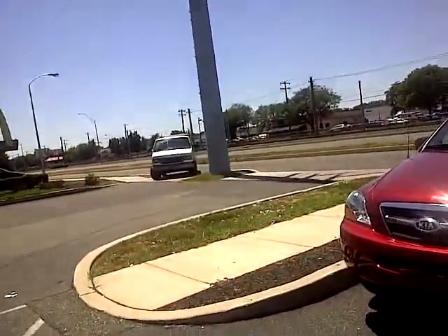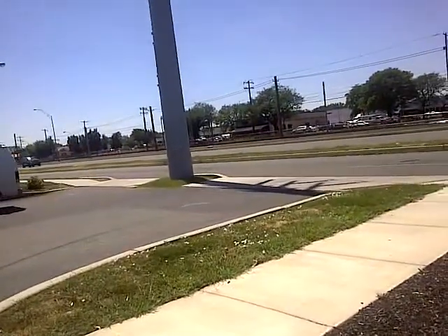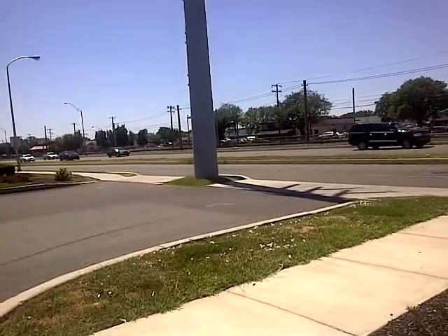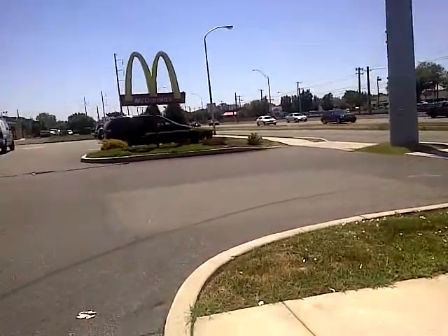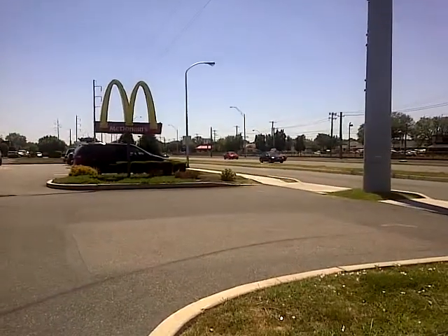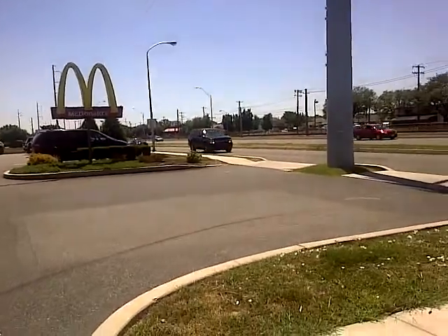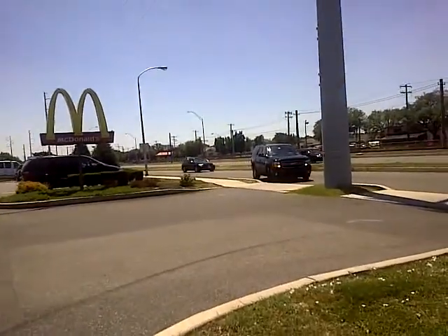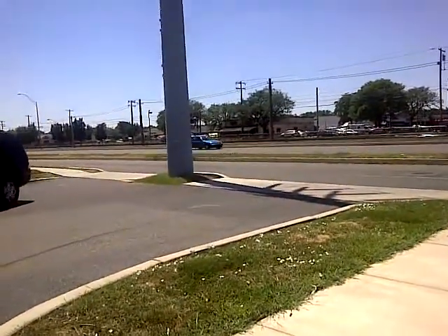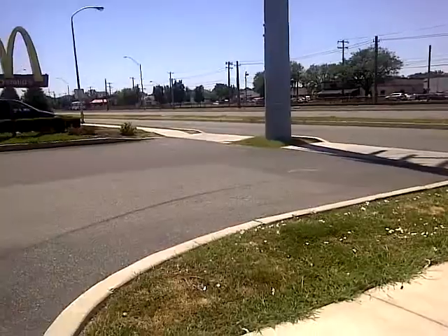This is Lindbergh Boulevard — it's got about 32,000 cars that come here on a daily basis, and then on Island Road it's about 24,000. Obviously you've got McDonald's here. This is the road to and from the airport — it's a service road. You've got almost 41,000 daytime population within a two-mile radius. Amazing numbers here, and all the players are here.